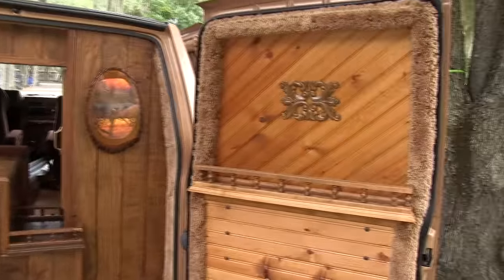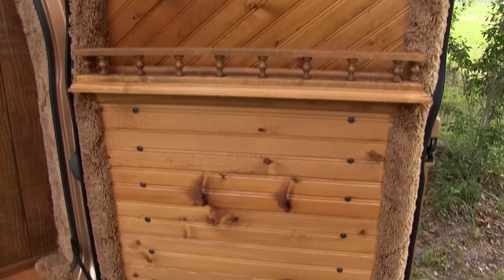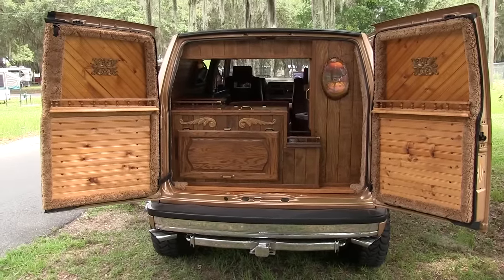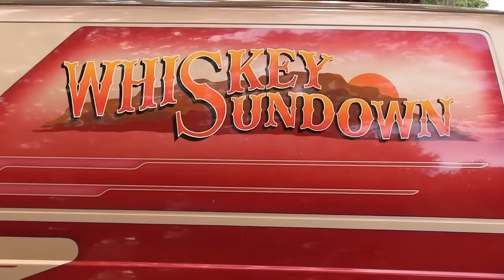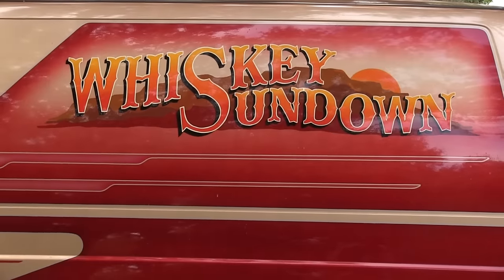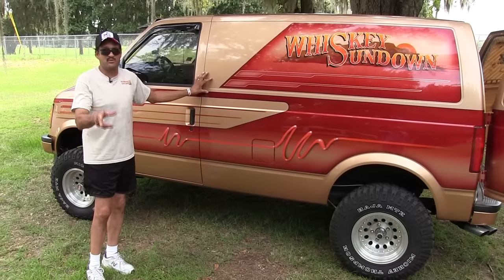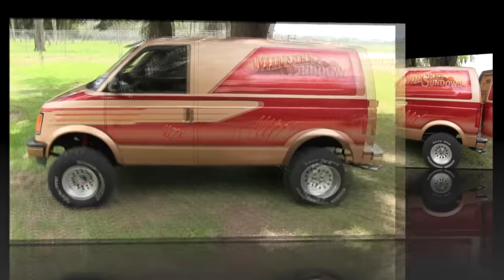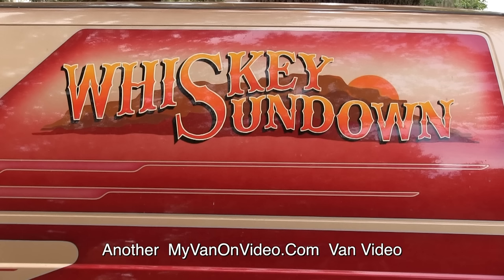I kept everything that Keith did. I thought the theme of the truck is very, very nice. I get a lot of thumbs up on the highway and I really enjoy driving this truck. My '88 Chevy Astro Whiskey Sundown — I'm very proud of it. All the credit goes to Keith Guillo for building this fantastic truck. This is a Colorado truck that now resides in Texas. Thank you very much for watching — Marty Vieira, Arlington, Texas. See you on the road.